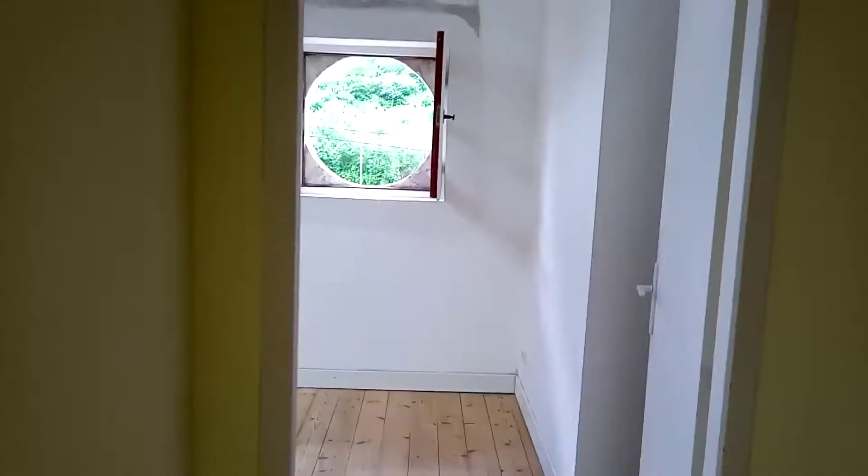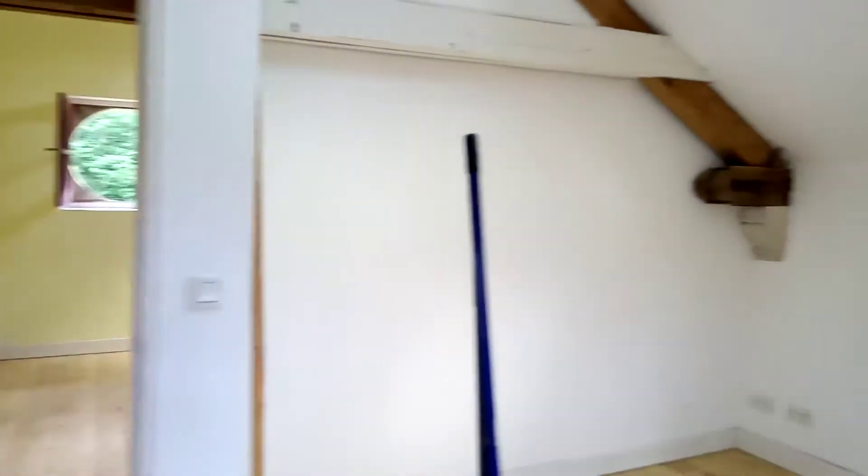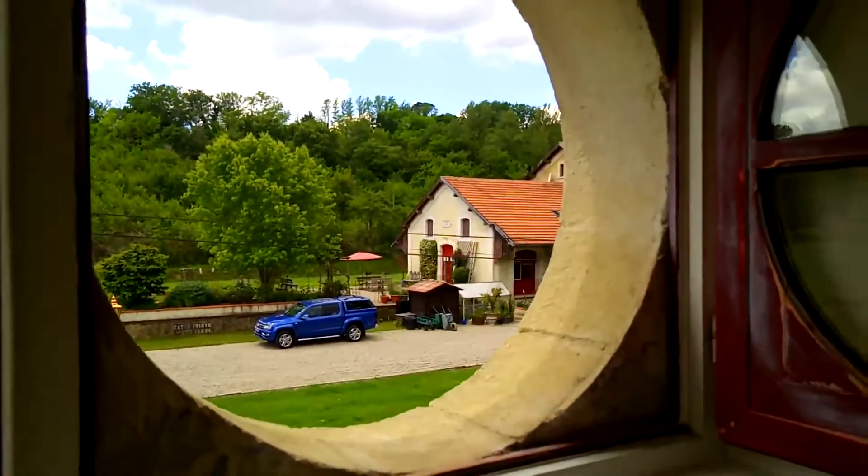Stunning. And then the second bedroom is through here. We're about to mop all the dust up before we seal the floors. Another window here where you can see over to our pad.